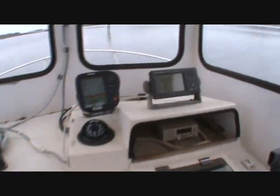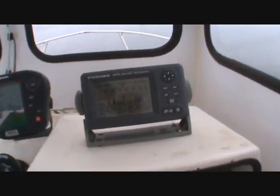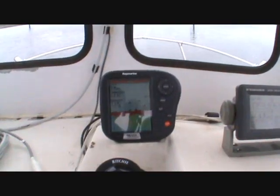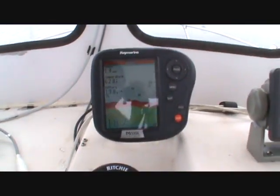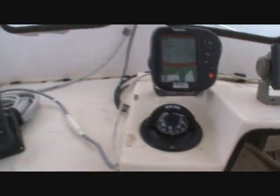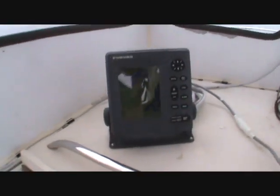Electronics: Furuno GPS, Raymarine digital fish finder, compass, and radar.